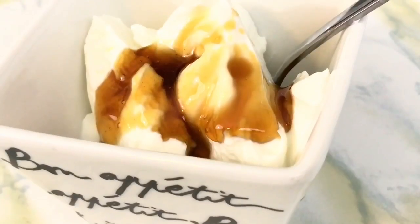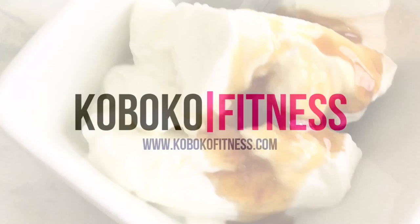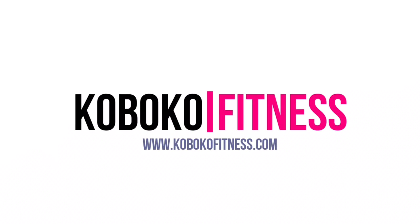That's it — very easy, very lazy, but it works like magic. Please make sure you subscribe to this YouTube channel and tell a friend about Koboko Fitness. Thanks for watching.